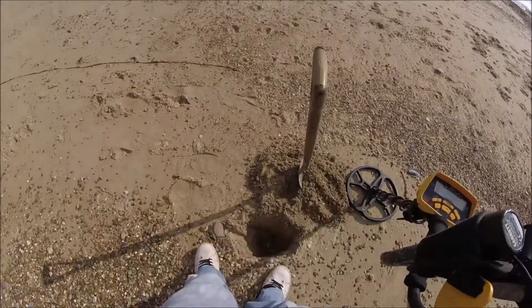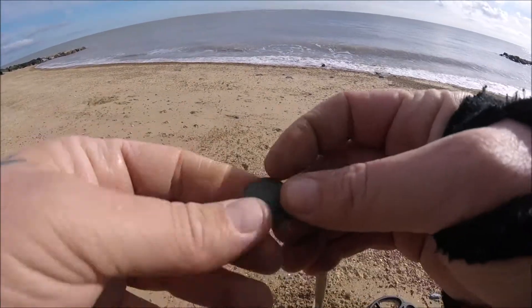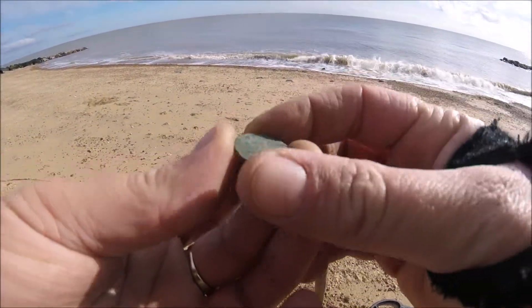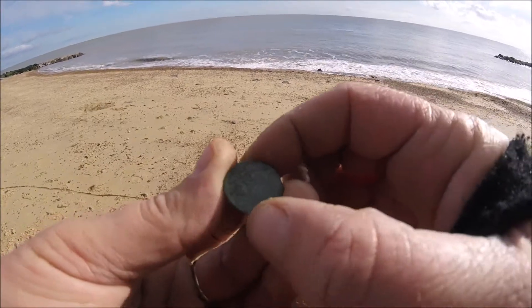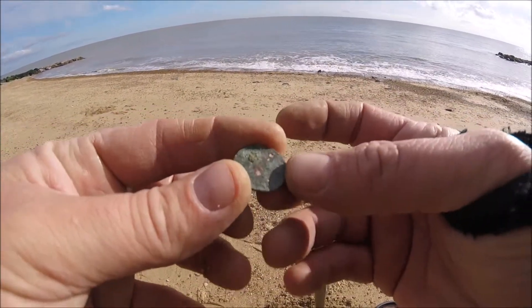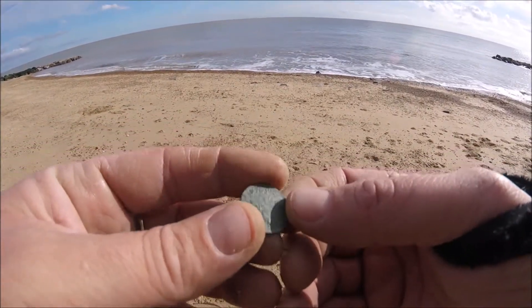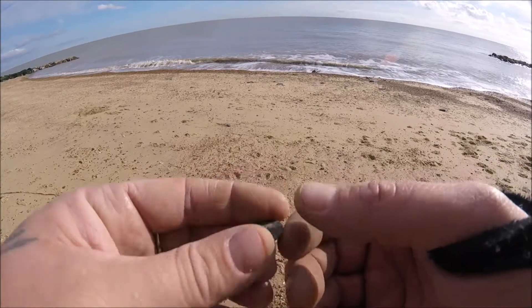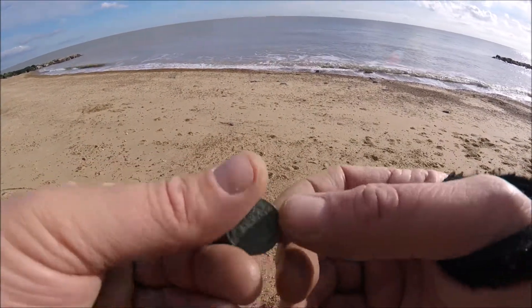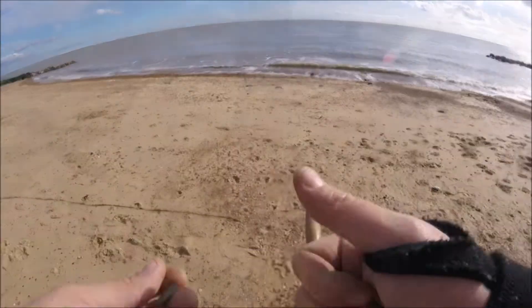I pulled out what I thought was another half penny, but it's a different tone so I didn't think it was — and it isn't. It's a sixpence, 1957, so it's got to be Elizabeth. But still getting these pre-decimal coins is quite good. That's a threepence, a sixpence, and loads of half pennies. Let's keep going. I'm glad I came back to this spot — it's a pre-decimal hotspot.